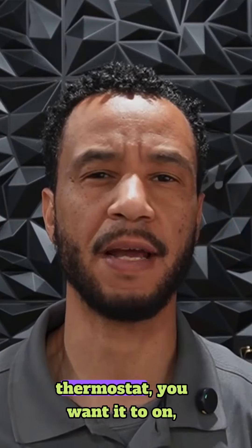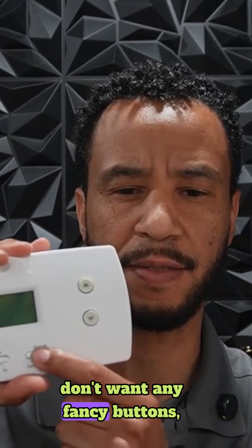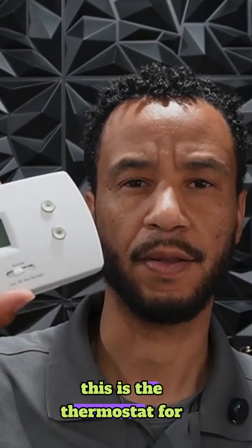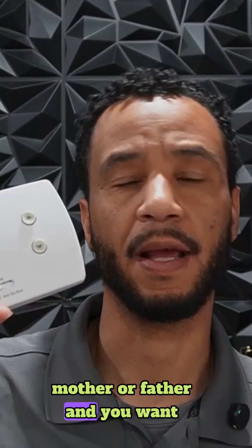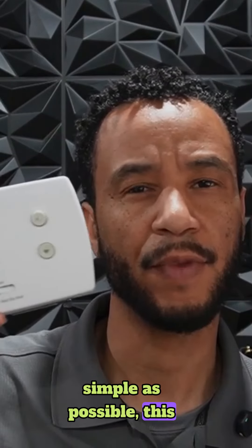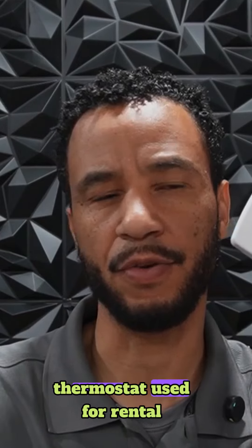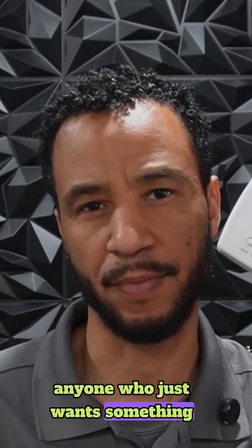If you just want a basic thermostat — you want it to turn on, you want it to turn off, you don't want any fancy buttons — this is the thermostat for you. Or if you have an elderly mother or father and you want something installed in their home and you want it as simple as possible, this is what I recommend. This is the most common thermostat used for rental properties and generally for anyone who just wants something simple.